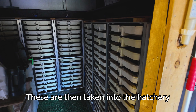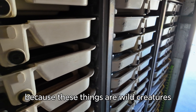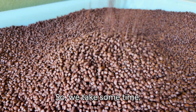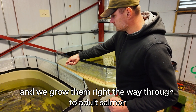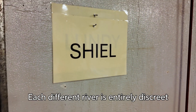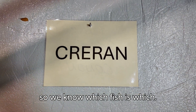These are then taken into the hatchery and gradually brought onto a commercial diet. That's quite a challenge because these are wild creatures and they don't know what a fish farm pellet looks like. So we take some time and eventually get them onto a commercial diet, growing them right the way through to adult salmon in our tanks here at Drumsalli. Each different river is entirely discrete in its own tank and they all have individual marks on them so we know which fish is which.